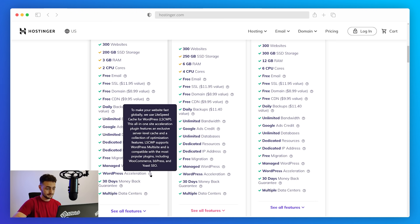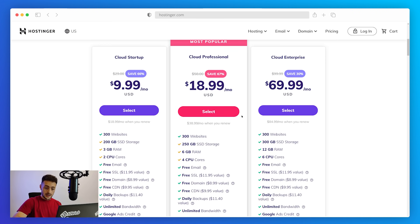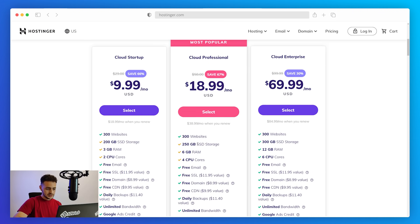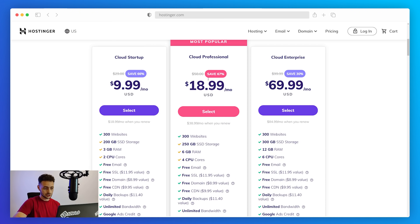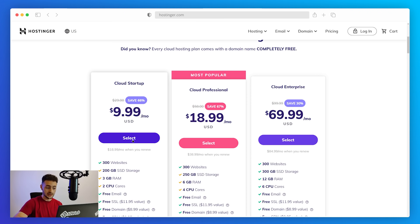Hostinger does provide a WordPress acceleration feature that includes the LiteSpeed Cache for WordPress plugin with server-level cache and various optimization features. The cheapest Startup plan is designed for startups and small businesses, the second is for professionals with more RAM, SSD, and CPU, and the third suits bigger businesses with even greater capacities. Note that even though pricing is shown in monthly rates, you'll end up making a one-time payment for a full one, two, or three year period, after which the rate automatically renews at a higher price. They do have a 30-day money-back guarantee for all plans.